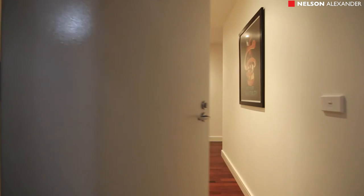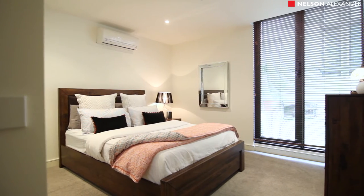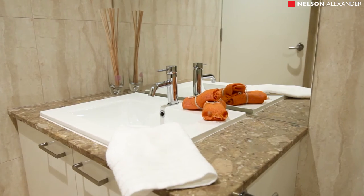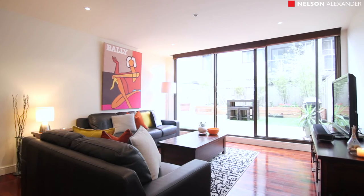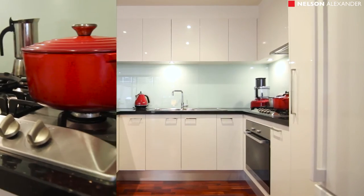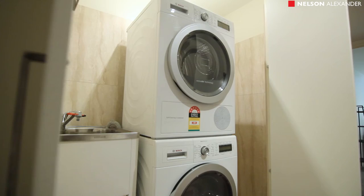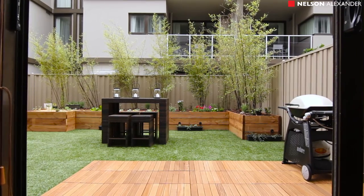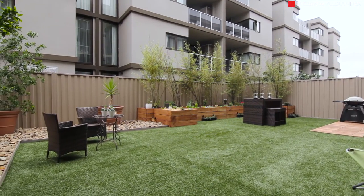This superbly appointed residence with lift entry from a marble tiled foyer offers two double bedrooms, elegant fully tiled main bathroom, expansive living and dining room flowing to al fresco garden with planter beds, a designer kitchen with Miele appliances and custom cabinetry, plus concealed laundry. This spacious light-filled apartment in the area's most prestigious development has the special attraction of a vast terrace, some 100 square meters approximately.